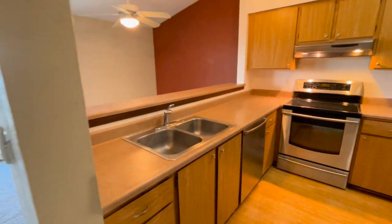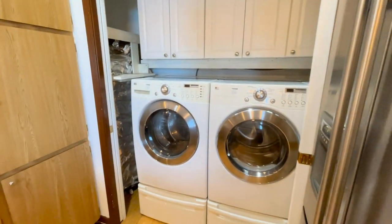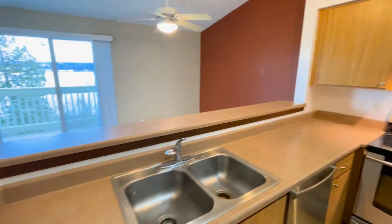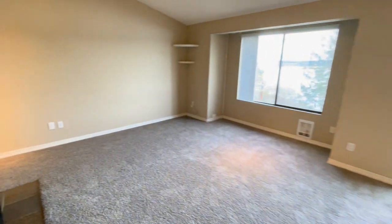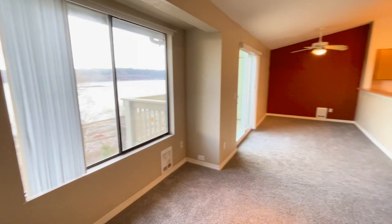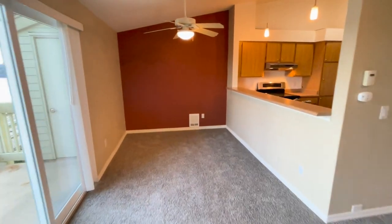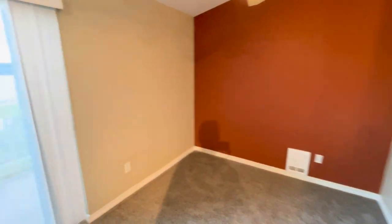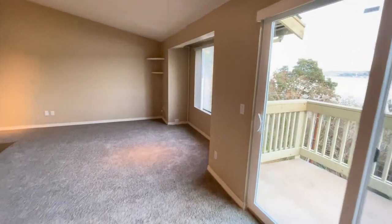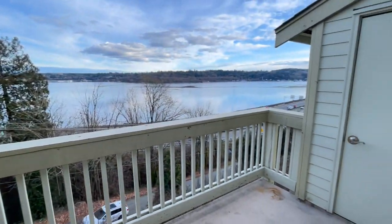Into the kitchen and laundry. Living room. Dining room. And deck, with storage closet.